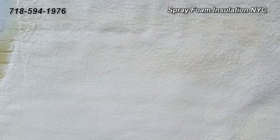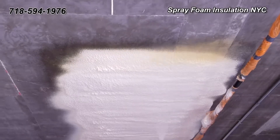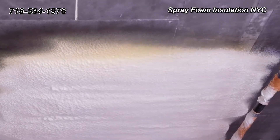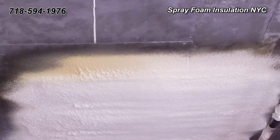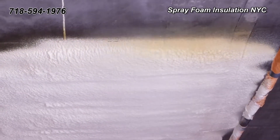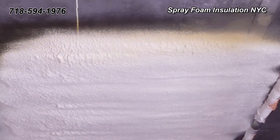Spray foam insulation is a high-performance product that lets your firm confidently deliver on total and guaranteed building performance, energy efficiency, improved indoor air quality, and design flexibility.